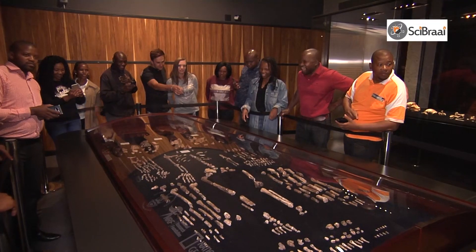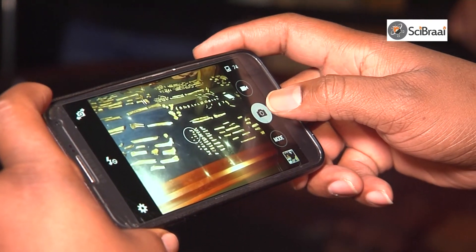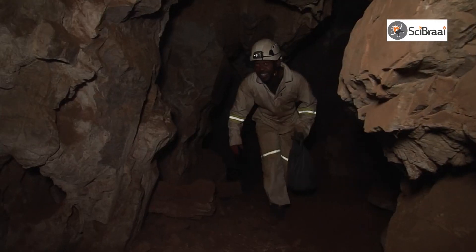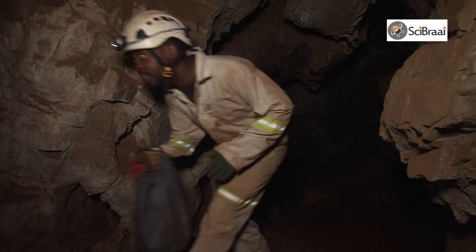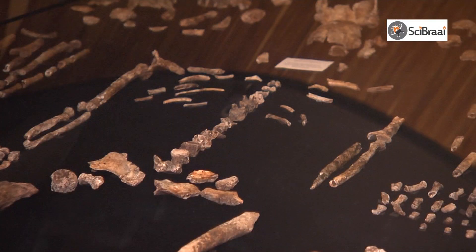Very few people that speak my language are interested in paleontology, so this might bring a lot of people into this world. I'm very excited — I hope not just the Batswana people, but all Africans. I hope they're going to be proud and they will enjoy this, and the whole point of that is to just engage everyone, especially the Africans, to learn more and understand more about discoveries and fossils.